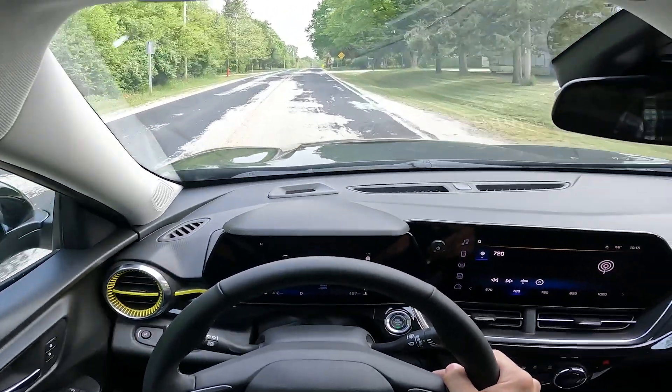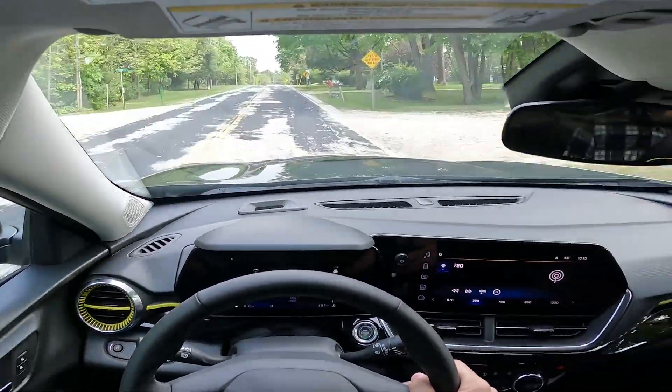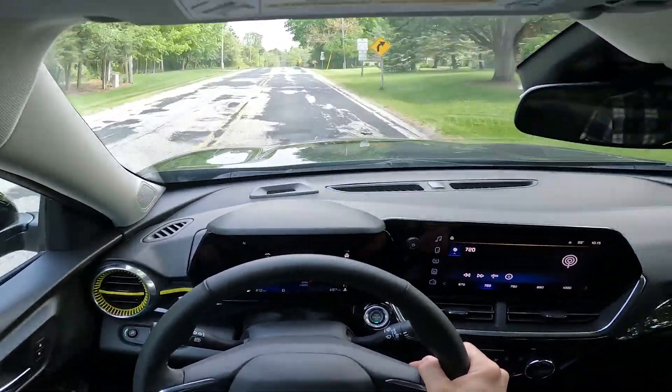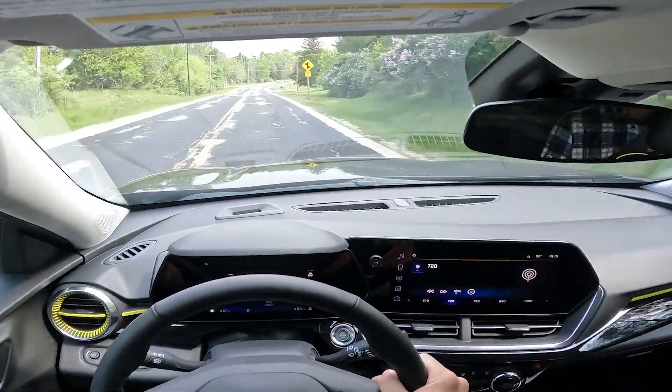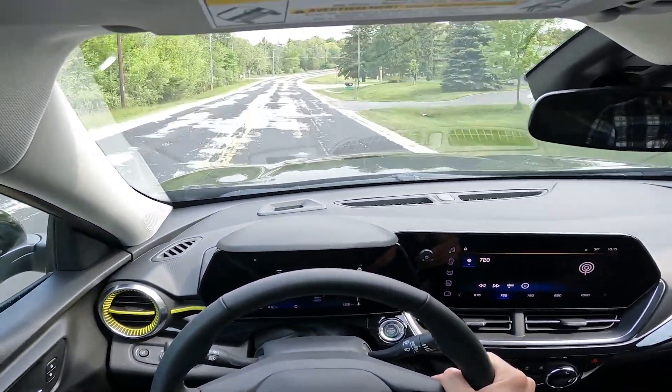We're going over some of that broken pavement right now and it's not too bad. It's a little noisy but about what I would expect for this price range and this size vehicle.